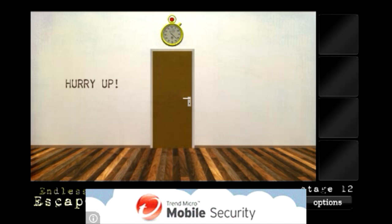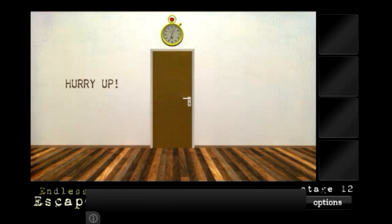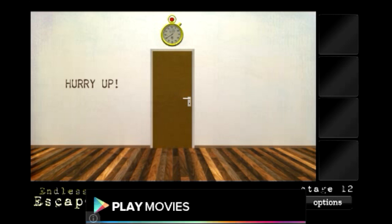For this stage, although the wall says hurry up, don't touch anything. When the timer finally runs out, the light above the door will turn green — that's when you can press it and head through to the next level. So don't touch anything.